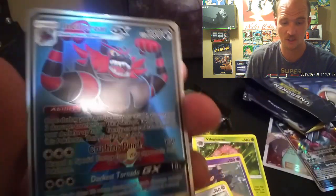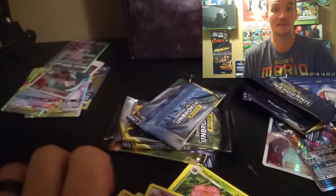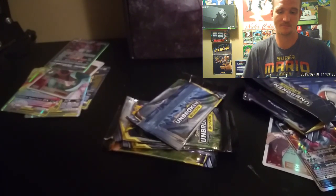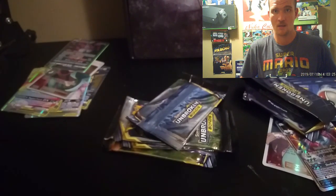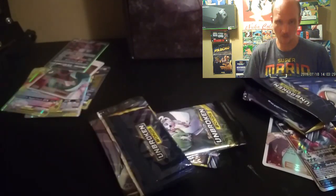And another Incineroar GX — that's like the fourth one I've pulled. If you're an Incineroar fan, please hit me up because I've got plenty of those cards. I'm trying to get through these as fast as possible.